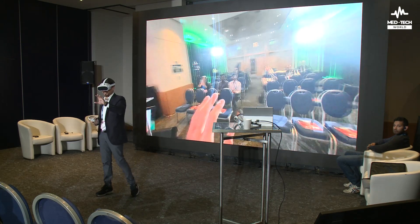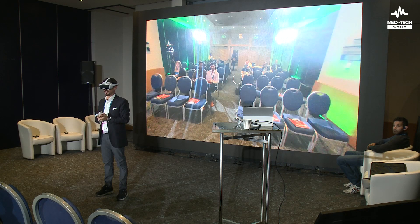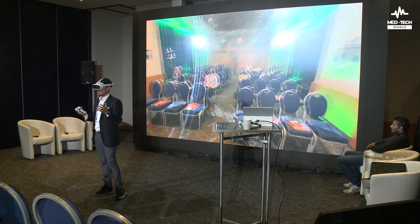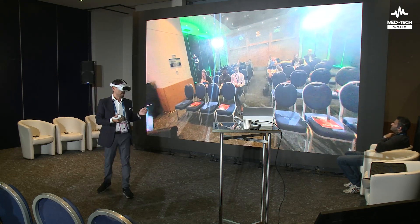Well, today you're going to see a surgery training case study done in virtual reality. This program has been created in partnership with UCL.